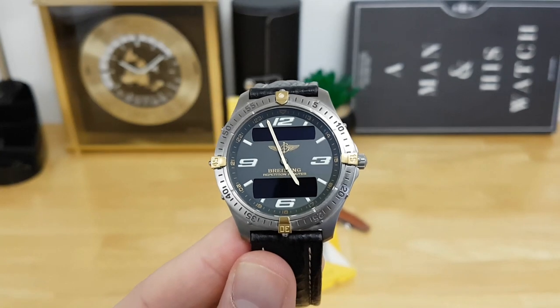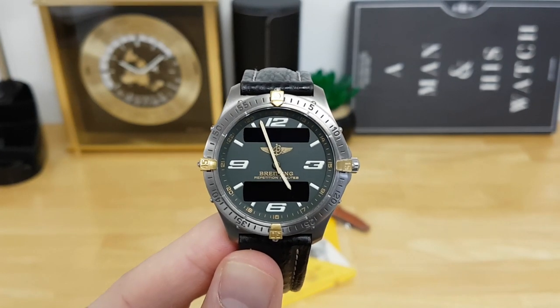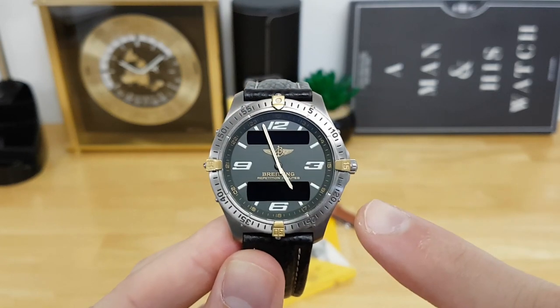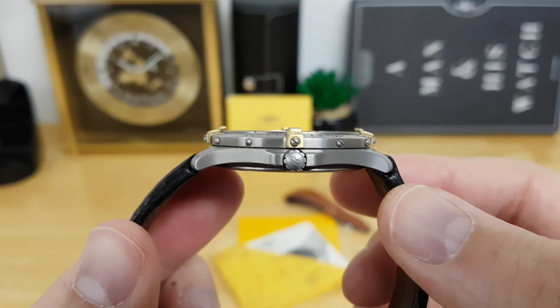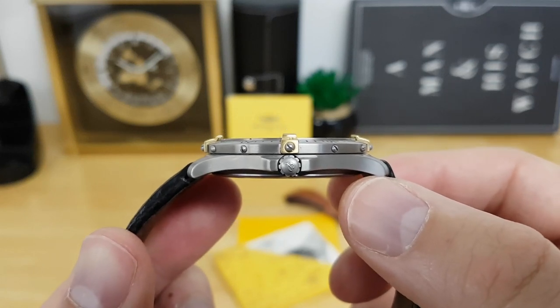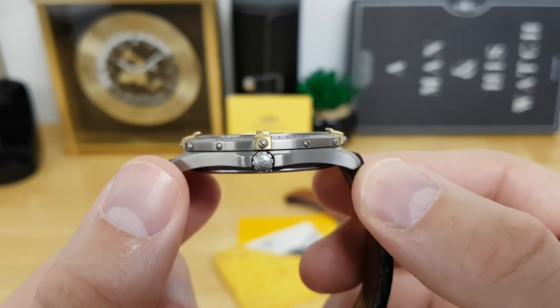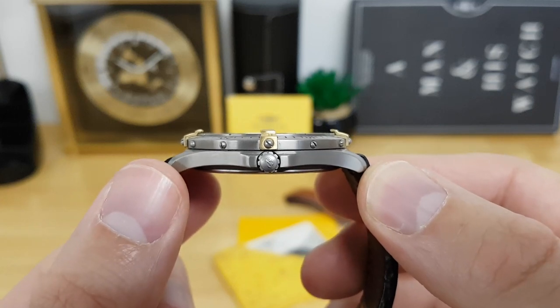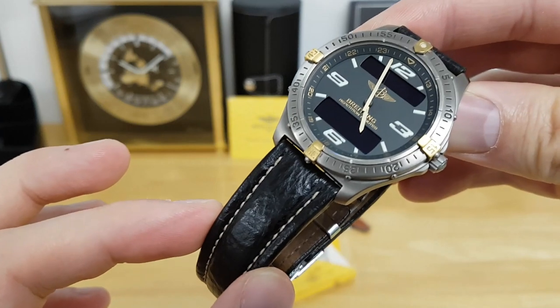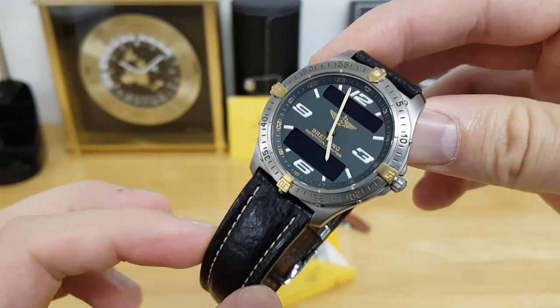As far as dimensions go, this watch still holds up really well even by modern standards. You're getting 40 millimeters across the case. Flipping to the side, you get a very thin profile of just under 9.5 millimeters in total thickness. Tip to tip, this comes in at 45.5 millimeters, and the lug opening for the supplied Breitling leather strap is 20 millimeters.